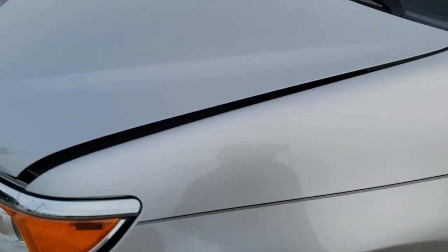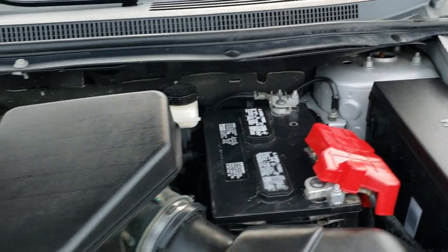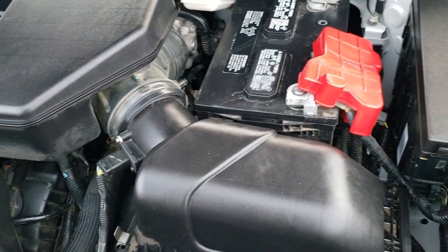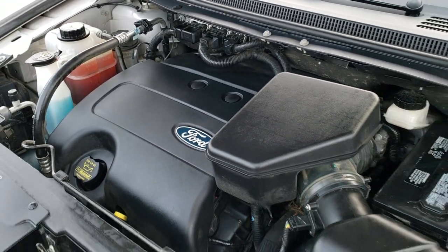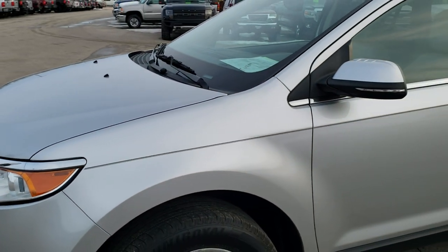I'd personally like to thank you for checking out the video today. Hopefully from this HD video you've been able to tell just how clean this Edge is, all the way around inside and out. Under the hood we have the 3.5 liter V6 motor — very clean, runs very smooth. This Edge has been fully safetied and inspected by our service shop, has a fresh oil and filter change. All the fluids have been checked and topped off, and the vehicle has been gone through mechanically 100% and is 100% ready to go.